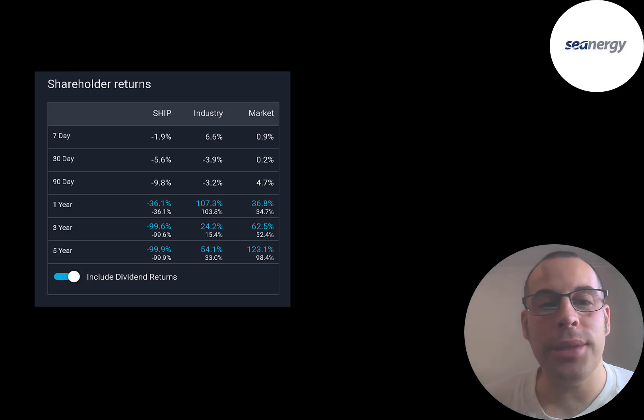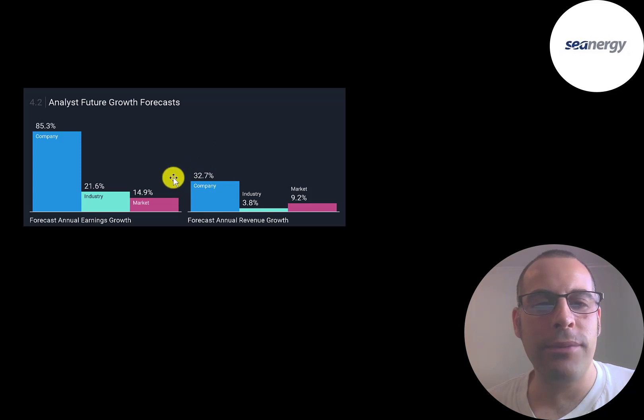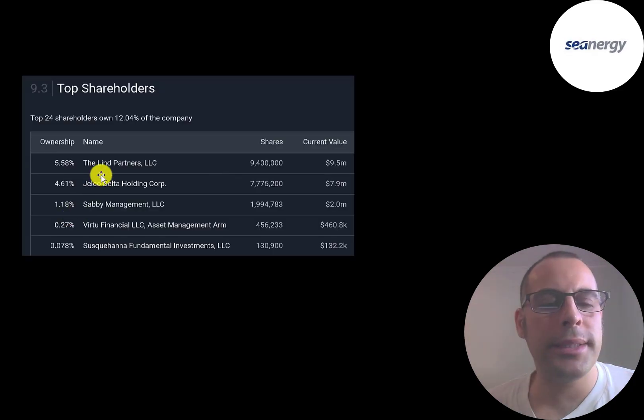The stock price is down 99.9% over the past 5 years and over 99% over the past 3 years due to reverse stock splits. Analysts are projecting earnings to grow 85% and revenue to grow 33%, much better than the industry and market. In the past 5 years, annual earnings increased 12%, which is worse than its industry's 26.5%. If you invested $10,000 into this company 10 years ago, you'd have $2 today. The biggest shareholders include Linn Partners at 5.5%, Gelco Delta, Savvy Management, Virtue Financial, and Susquehanna Fundamental Investments.